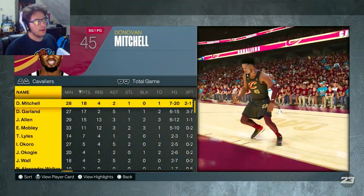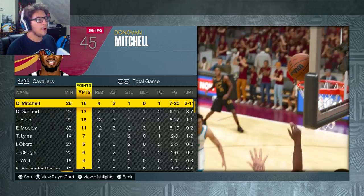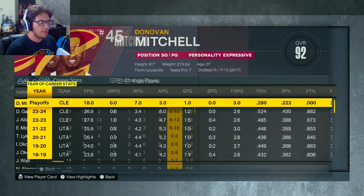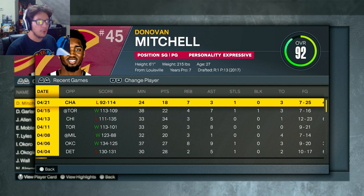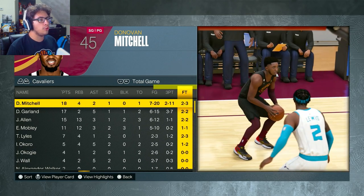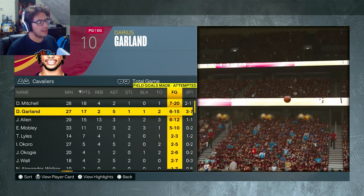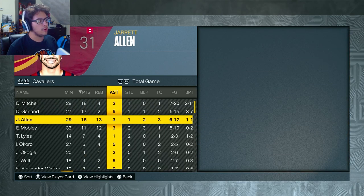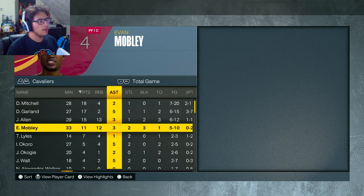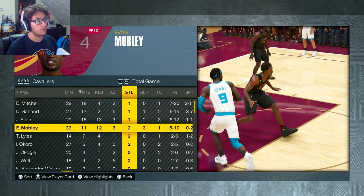Final box score — the defense came into full effect. Donovan Mitchell once again held to 18 points — he was 7 of 25 last game, held to 7 of 20 and 2 for 11 from three this game. Garland started to get it going in the second half but still shot 6 of 15. Jared Allen had a great game and apparently hit a three. Evan Mobley just stat-stuffing — 11 points, 12 rebounds, 3 assists, 2 steals, and 3 blocks. That's crazy.